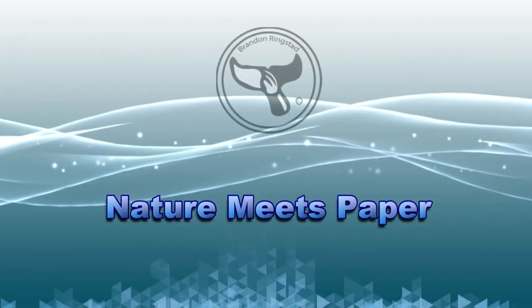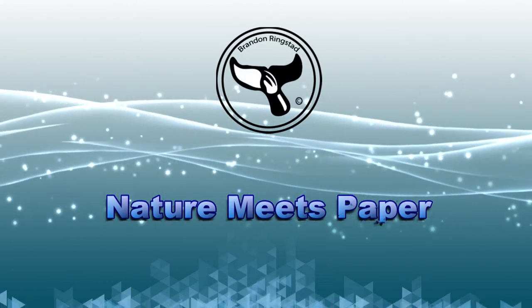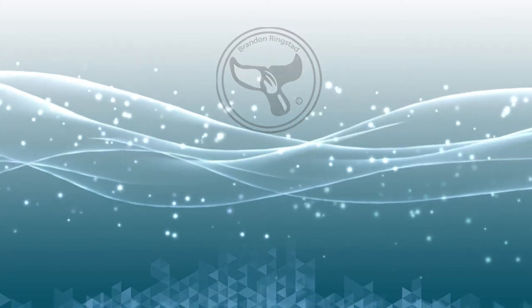Cow Nose Rays are fun and cute. Hi, what's going on friends? My name is Brandon and welcome to Nature Meets Paper, the place where we go on an adventure to discover the world of marine biology.